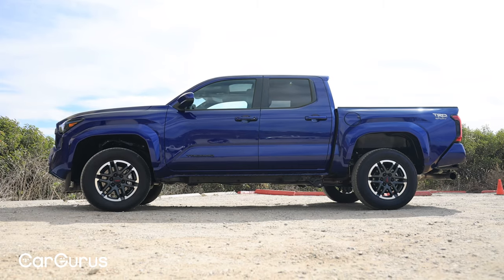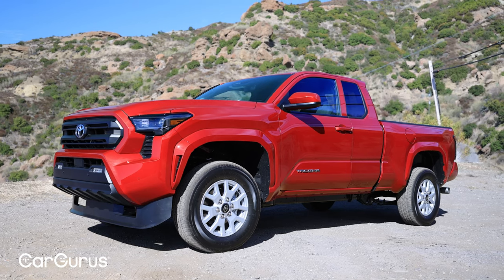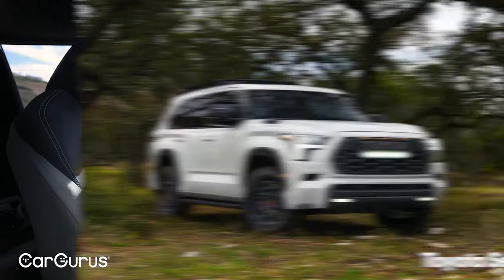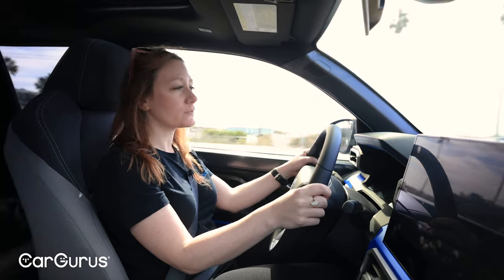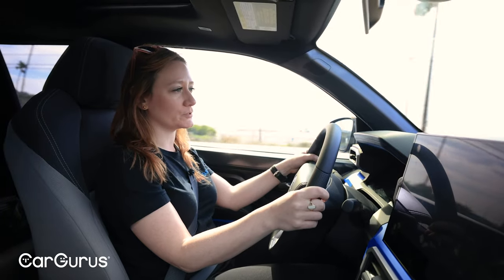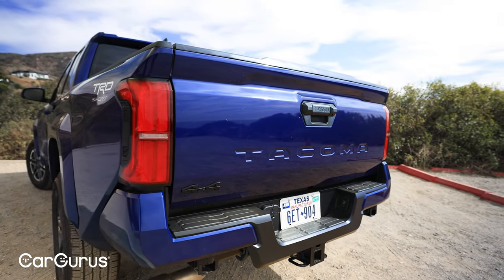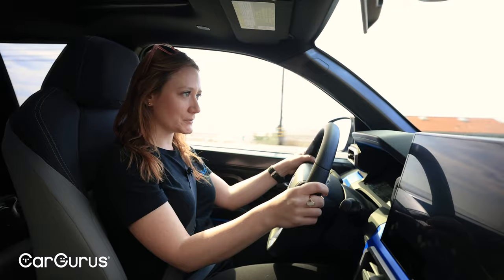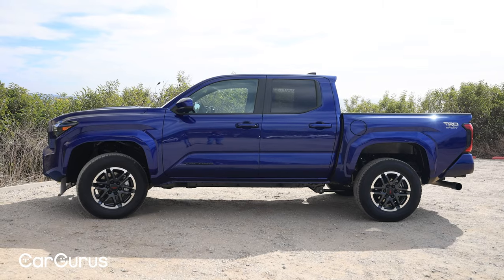What we will be doing is driving several different trims, so this is going to be a little bit of a different style from us. First of all, this is a ground-up redesign, so the Tacoma now sits on the same platform as the Sequoia, the Tundra, and the Land Cruiser. This is actually the first time that the Tacoma has shared a platform with the Tundra, but Toyota says they don't expect that's going to eat into Tundra sales at all.